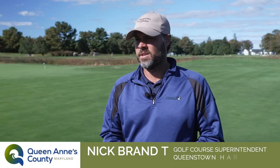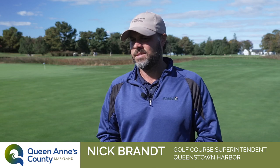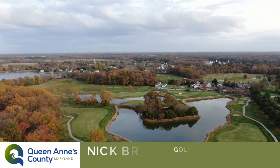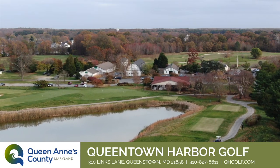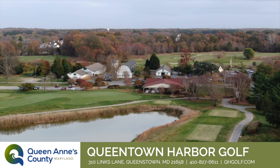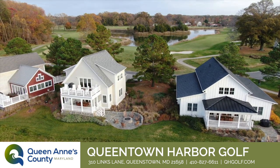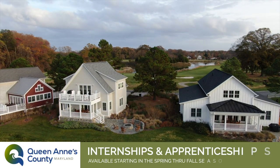Queenstown Harbor Golf Course is a 36-hole golf facility opened in 1991. In addition to the two 18-hole golf courses, full driving range, short game area, as well as food and beverage service, and for those looking to stay overnight, overnight accommodations in our cottages and bungalows which have just come on board in the last few years.